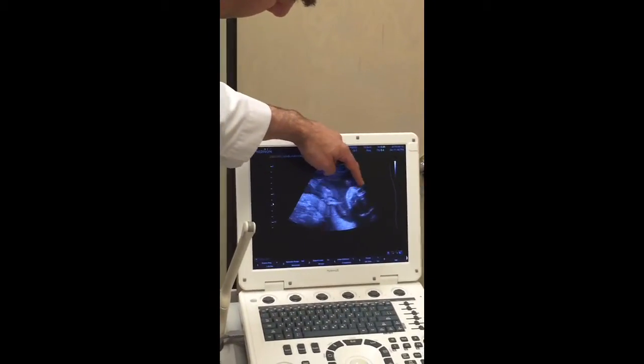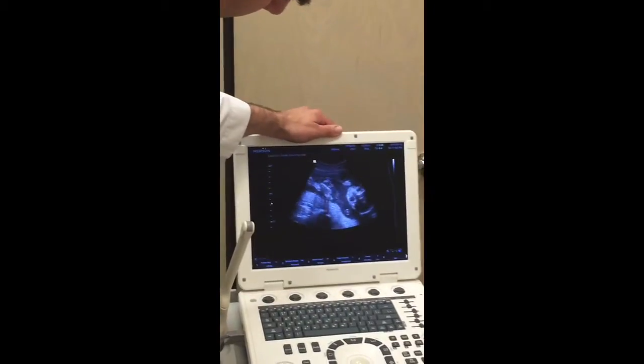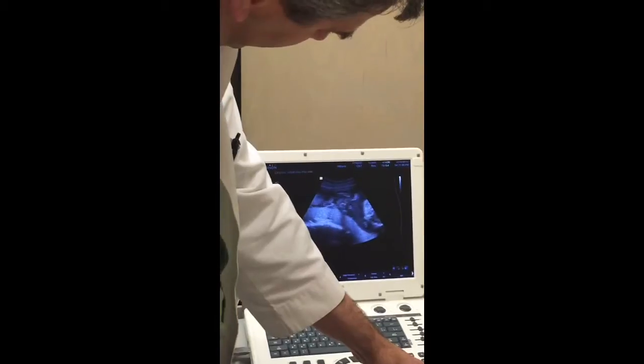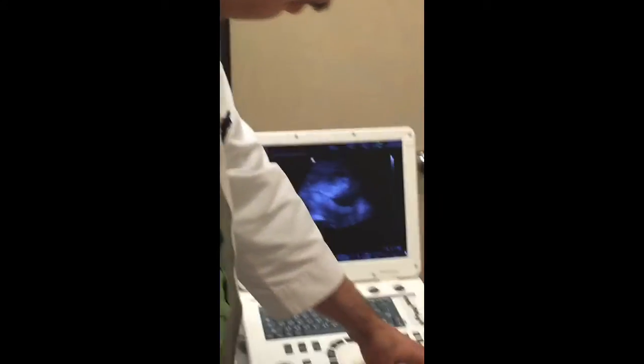Oh my gosh, yes! That's the clearest I've seen, like more of a non-skeleton look. I still say it's kind of skeleton-y looking. Skeleton-y? Yeah.